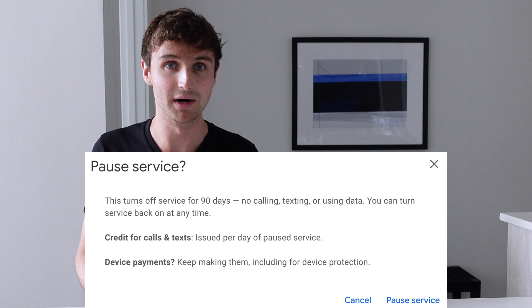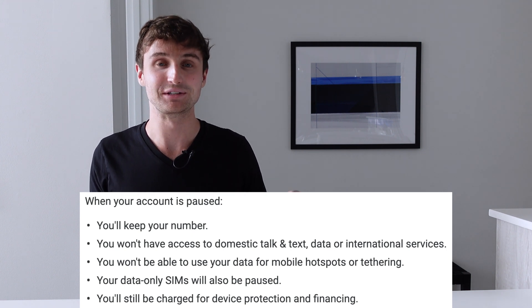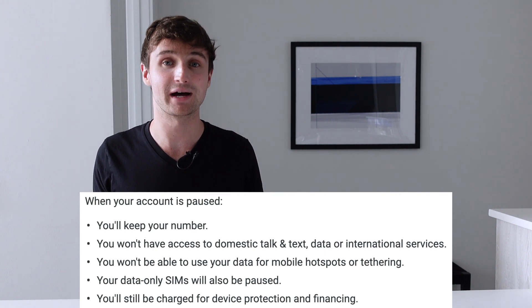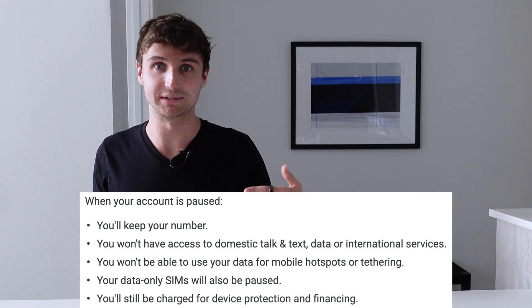One of the most interesting features of Google Fi is the ability to pause your service for up to three months. This is useful if you're traveling abroad and find that a local data SIM card is cheaper with better service, or if you're using Google Fi only as a secondary travel number and want to pause it while at home. The problem with pausing is that you'll no longer be able to make or receive calls or texts using your device's number — including using Google Hangouts — and you won't be able to use any SIM cards on your account, such as the data SIM on your iPad.